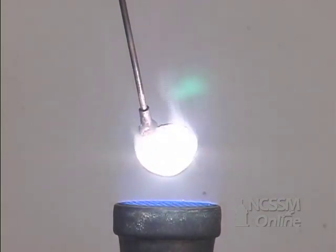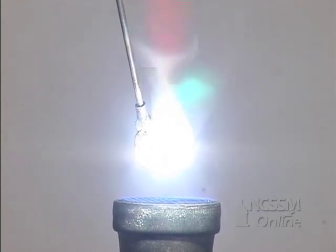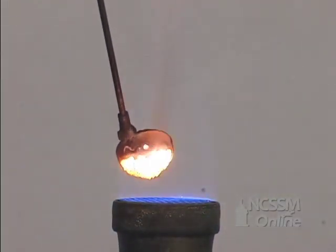As we continue to heat the metal, the lithium reacts rapidly with the oxygen in the air. Lithium oxide and lithium nitride are formed.